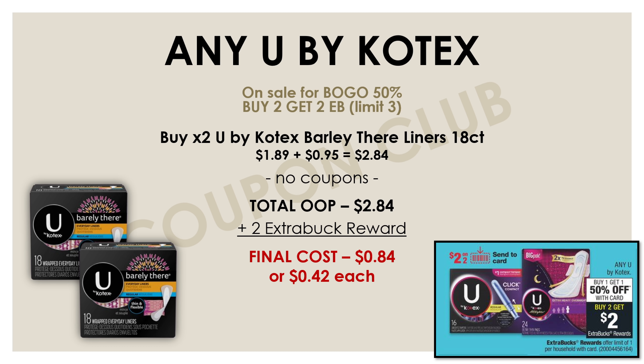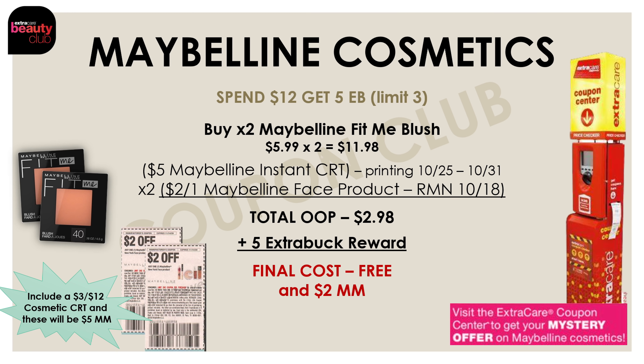Let's move on to this next deal which is on any U by Kotex product. Any U by Kotex product is on sale and promo for buy one get one 50% off, and buy two and get a $2 extra buck reward. To get the best bang for our buck, we want to pick up the cheapest U by Kotex product, which is the Barely There liners. Those are priced at $1.89 at my store, so for two of them it would be $2.84 because they are buy one get one 50% off — and we don't need any coupons. We'll pay $2.84 but then get back a $2 extra buck reward, making the final cost for both just $0.84 or $0.42 each.